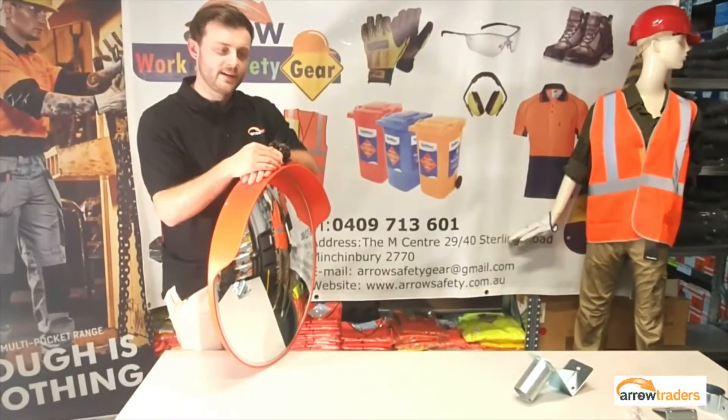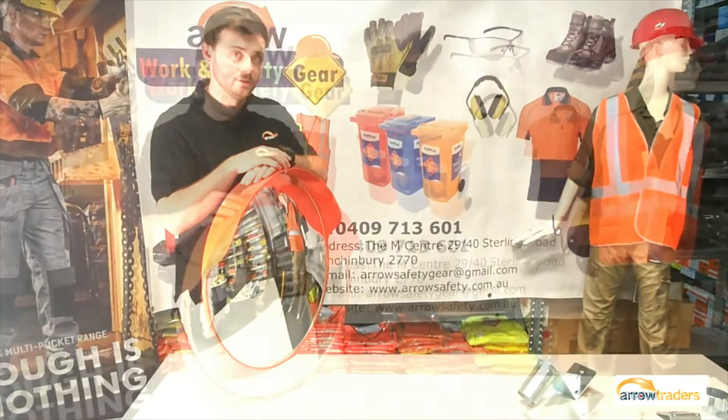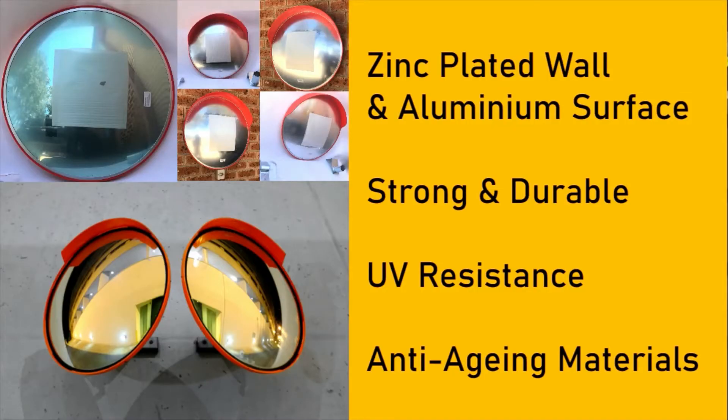Our convex mirrors are made with a zinc plated wall and aluminium circle. They also come with an orange visor for the outdoor models to provide better visibility during the day and for the night. The materials used on our convex mirrors are to provide a long life by using anti-UV and anti-aging materials.